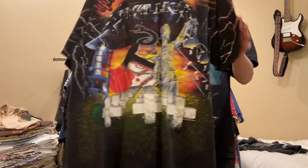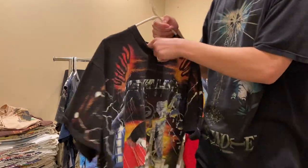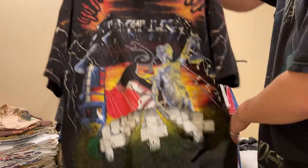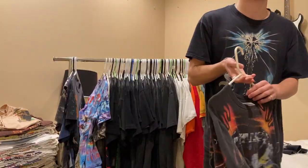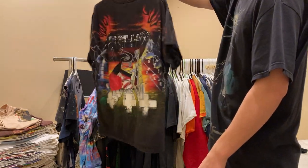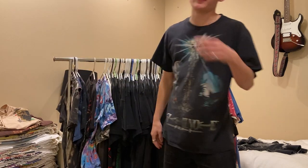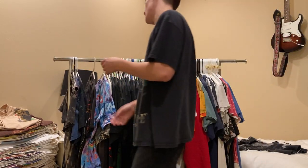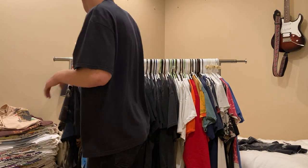One of my favorite tees - I wear it all the time. Jersey XL Metallica tee, which is weird that it's on a Jerzees because most of them are on Brockham. But I know for a fact that this is real. I used to have one on a Brockham and it just fit horribly - super short, super wide.